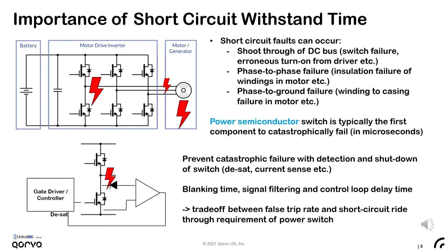While offering the lowest conduction losses paramount to most applications, many also require some level of short-circuit ruggedness. Specifically, motor drive inverters should have some method to prevent catastrophic failure upon short-circuit faults. A short-circuit can occur in a typical motor drive system in a few different ways.